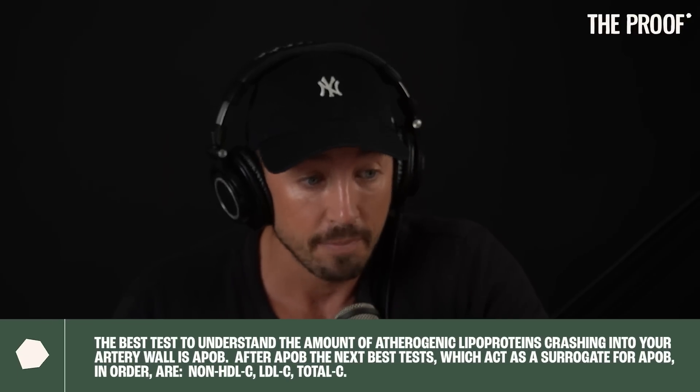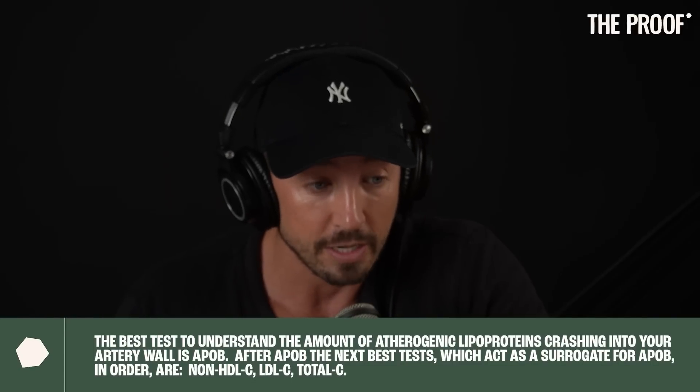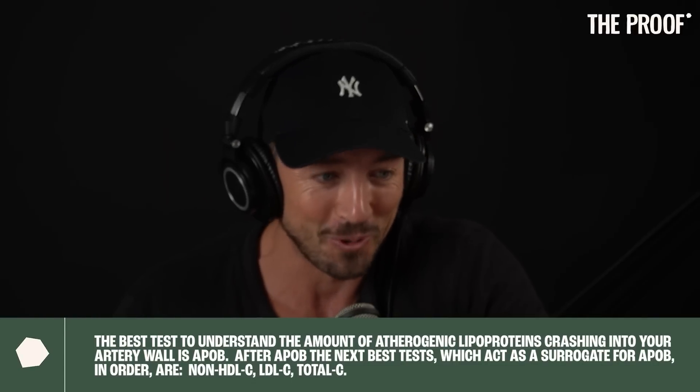So those are your lipid measures. You do those, you throw in an Lp(a), and you're off to a pretty good start on ascertaining lipid and lipoprotein-mediated risk. The take-home message is: if you want to know how many ApoB-containing lipoproteins are crashing into your artery wall and potentially causing the cascade that leads to atherosclerosis, ApoB is going to be the best test, followed by non-HDL cholesterol, followed by LDL cholesterol, followed by total cholesterol.